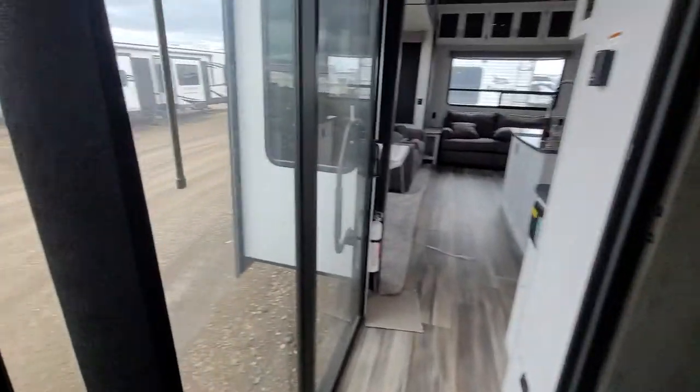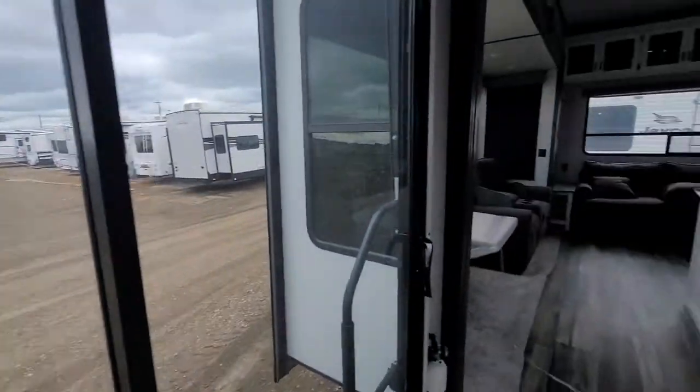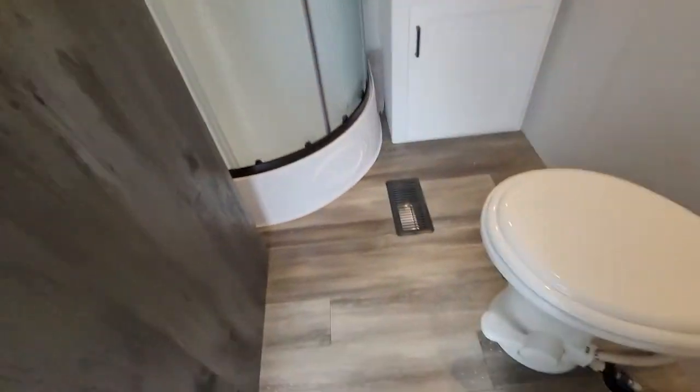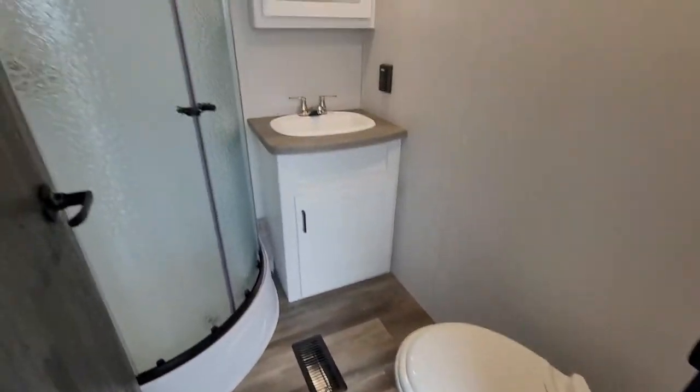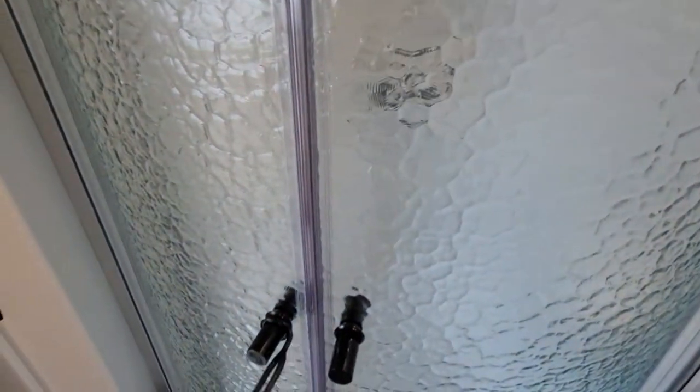Motion light just above the steps. Little big patio door here. Bathroom has a porcelain toilet and a nice large corner shower with shelves.